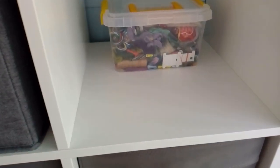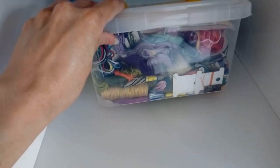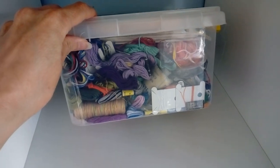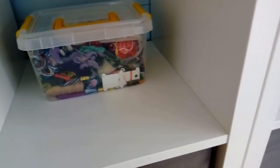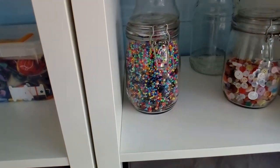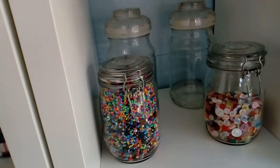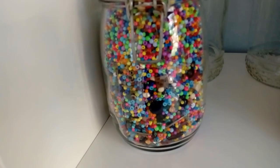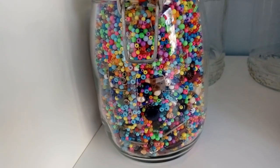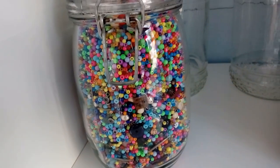And in here are lots of tangled threads that need sorting. My other more organised threads live here too. Here I store my coloured beads and buttons, and the two jars at the back are just waiting to be used — I'm not sure what for yet.